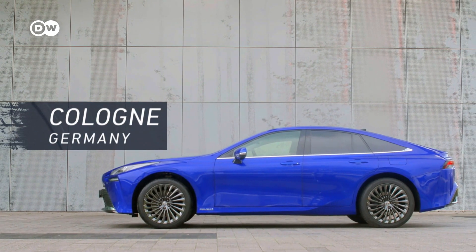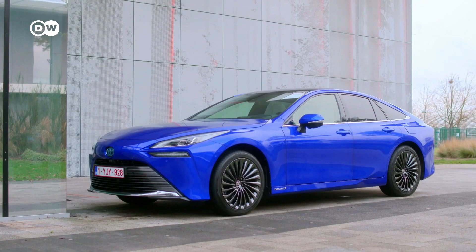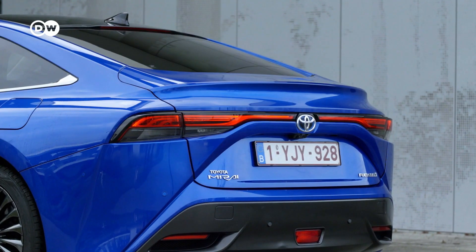Despite the new sporty looks, Toyota managed to lower the base price for their almost five-meter-long hydrogen flagship down to under 64,000 euros.